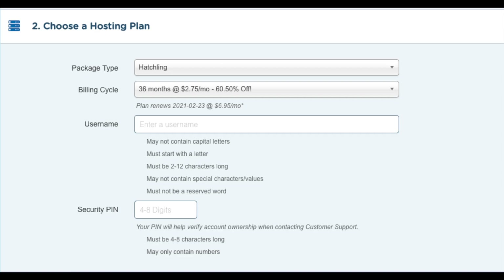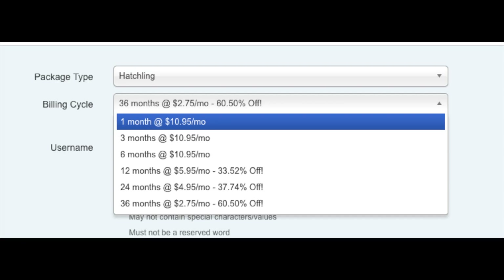Just make sure the package type is the correct plan you want. Next you want to choose the billing cycle. You can choose to pay monthly, every 3 months, 6 months, 12 months, 24 months, or 36 months. You will see that you save the most money the farther out you purchase your Hostgator hosting for.